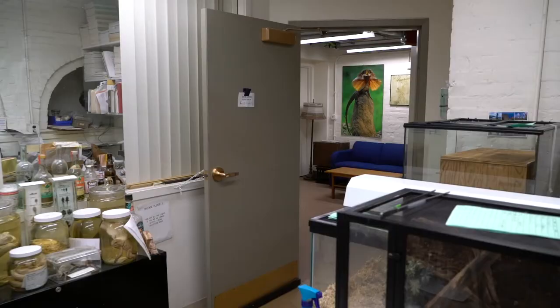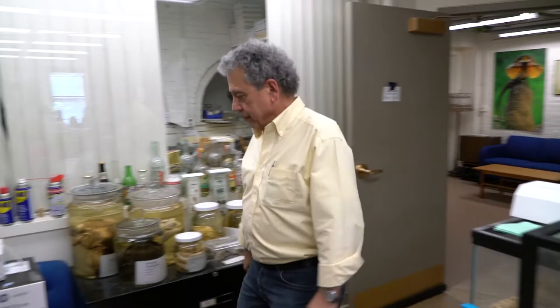My name is Jose Rosado and I am the Curatorial Associate Collection Manager in Herpetology here at the MCZ. Many people have asked me over the years how did I get involved with reptiles and amphibians. I was born and raised in East Harlem, New York City.